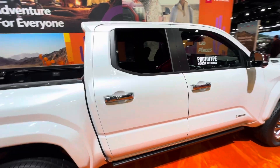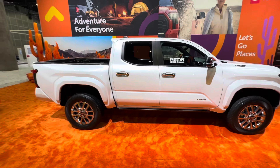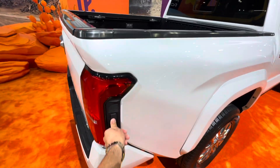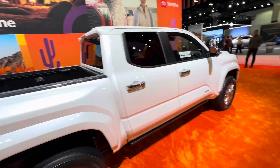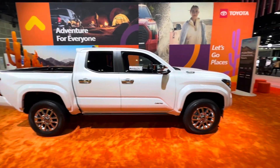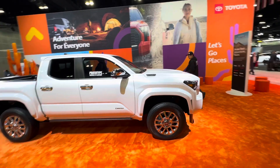Let me know what you guys think about the exterior design of this Tacoma Limited. If you haven't already, make sure to hit the subscribe and the bell button — it's going to help me out a lot. This button here opens the tailgate as well. Until next time guys, make sure to check out Barman Auto for your favorite used car inventory and get a $300 discount just by mentioning the channel. Until next time guys, peace!